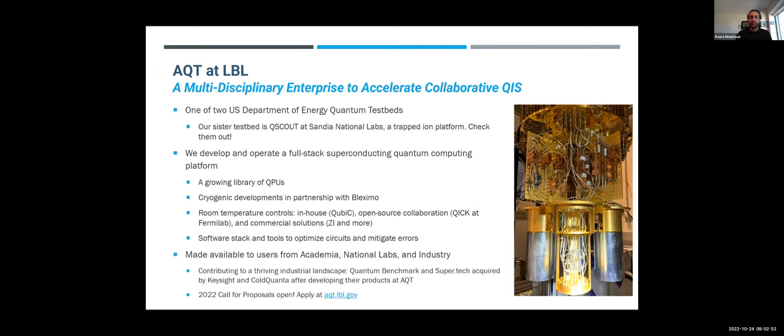Over the last two to three years, when we have had an open call for proposals, we've had a mix of all of these entities that we've collaboratively run experiments with. On the industrial side, two particular users were from Quantum Benchmark and Supertech, which upon demonstrating their experiments and products here at AQT were then acquired by Keysight and ColdQuanta over the last year or so. The 2022 call for proposals is open now, and everyone can apply at aqt.lbl.gov.